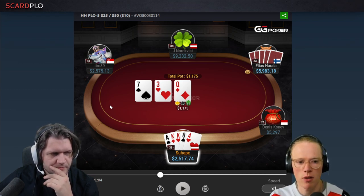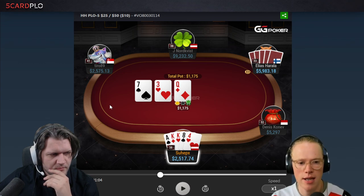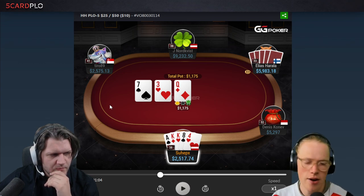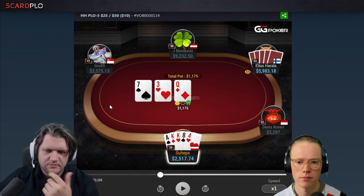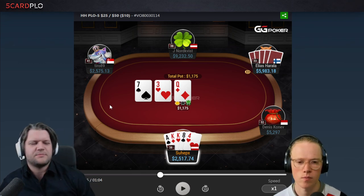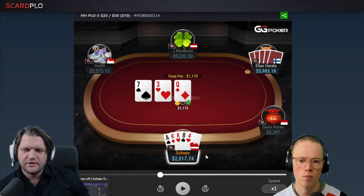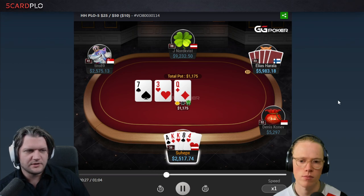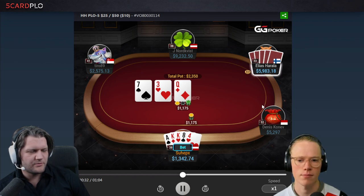Generally speaking, in a spot like this we want to be using a large sizing because we want to leverage the fact that our aces and kings have a lot of equity here, and that makes up the majority of our range. Our hand certainly fits into that hand class in terms of potting. And since the SPR is so low, it doesn't matter so much that we don't have a pair blocker — we still have two backdoor flush draws to rely on in case our opponent shows up with a strong hand.